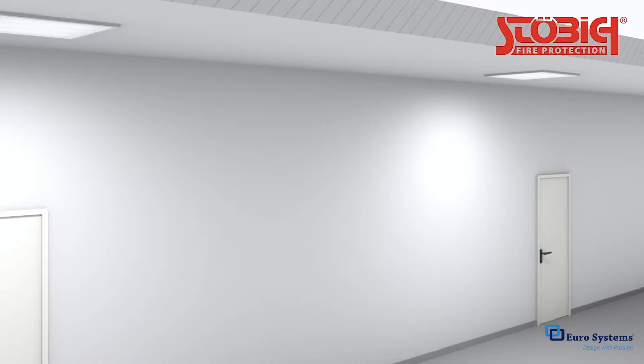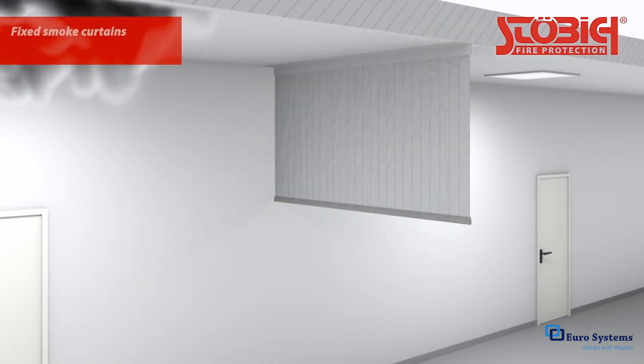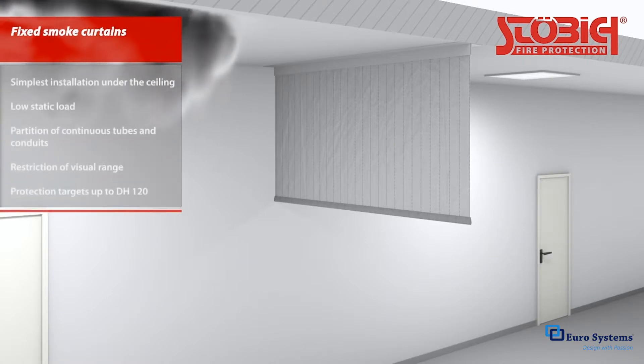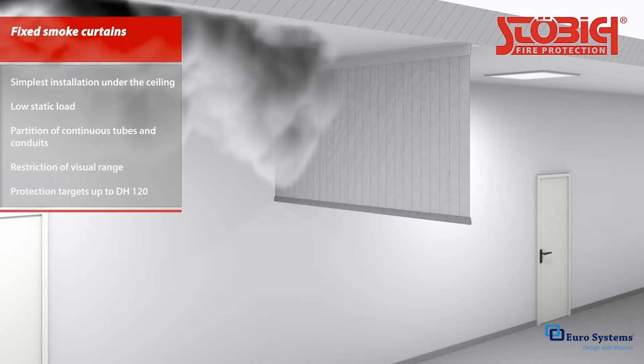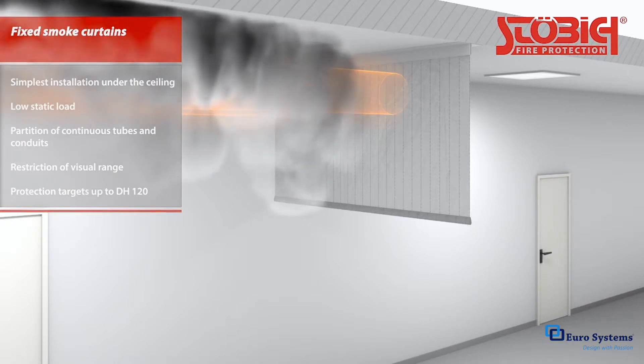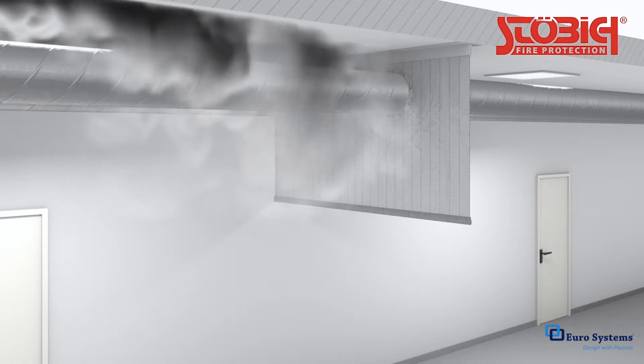Smoke curtains are an integral part of any smoke control and dissipation concept, as they hinder the uncontrolled spread of smoke and gas within a given structure. Thick smoke curtains are the simplest type of smoke barriers. They can be installed in unlimited widths and can even be used to partition continuous pipes and conduits.